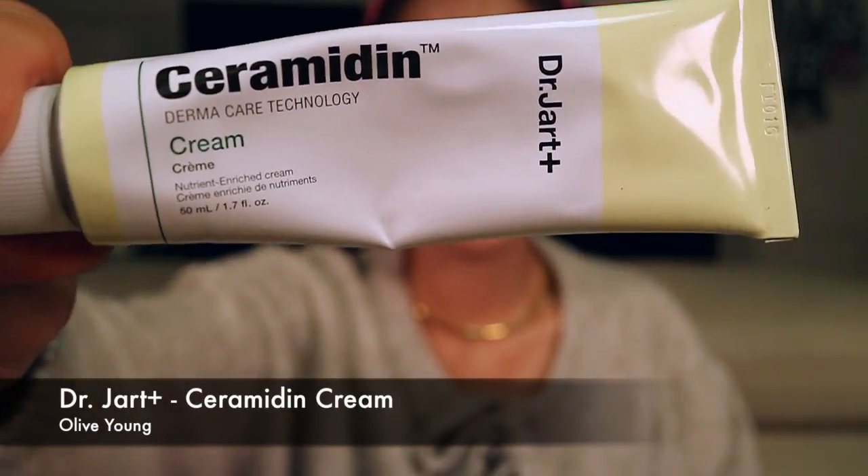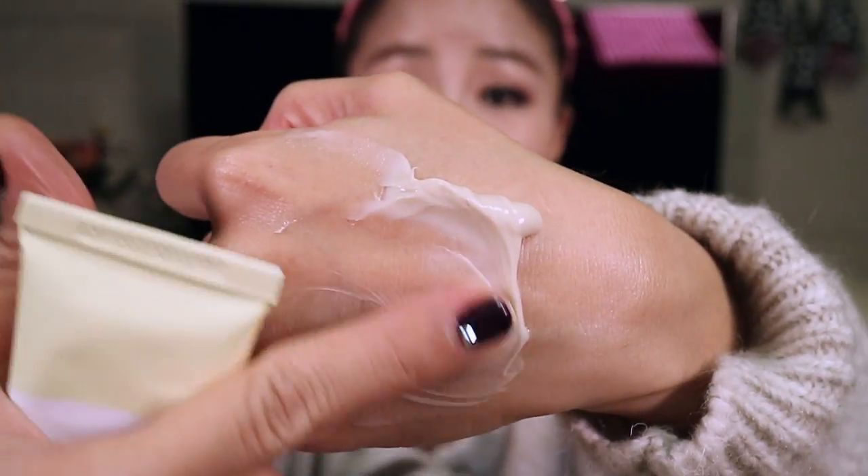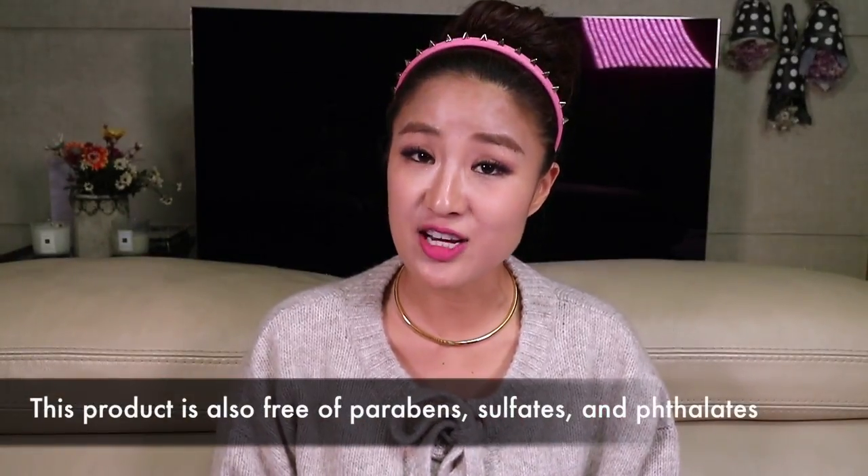I feel like I'm kind of cheating for my third product because it is a Dr. Jart Ceramidin product as well. But it's done wonders for my dry skin and I just love it, so I feel like it just has to be part of my top three. This product has the capability of hydrating your skin for up to 26 hours — not even 24, but 26. Pretty impressive, right? This is kind of the heavy-duty version compared to the light cream. It goes on a little bit thicker, a lot creamier. It's super moisturizing and great for dry, rough skin. It's also been tested for allergic reactions, so if you tend to have sensitive skin, this might be a great option for you.